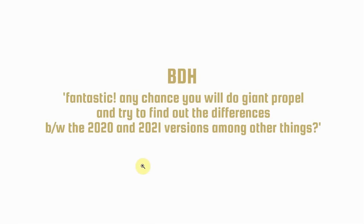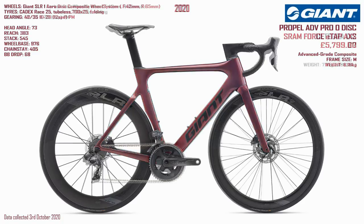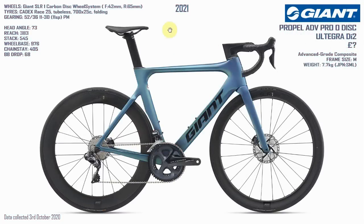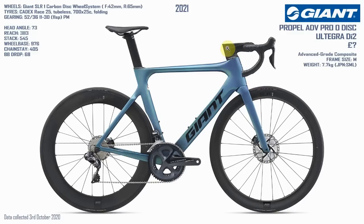BDH asked: any chance of the Giant Propel and the differences between the 2020 and 2021 versions? Here's the 2020 Propel Advanced Pro Zero disc. Looking on the UK website there are no new released 2021 Giant Propels, but a quick look on the international Giant website and the 2021 Propels pop up. The 2020 UK version had the Force eTap AXS groupset, whereas the international 2021 version has Di2 on it. But the frame and fork look exactly the same, and sadly so does that giant Wellington boot holding the handlebars on — I'd have really liked to have seen something different there.